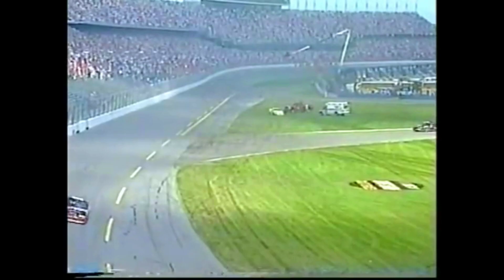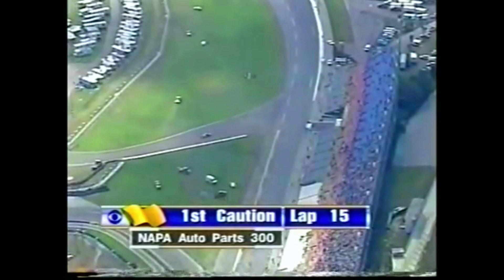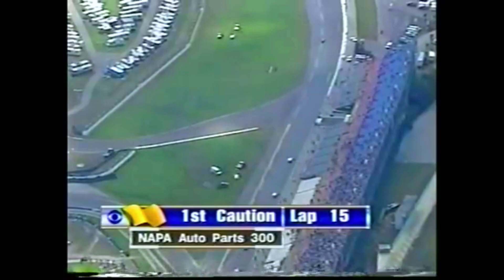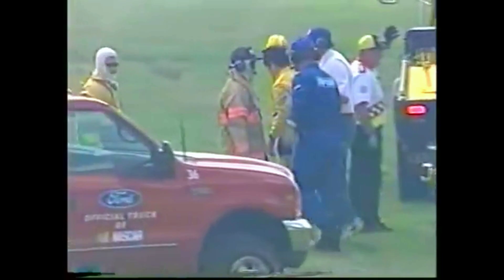Caution is out at Daytona at lap 15 in the Napa 300. Jeff Green, last year's runner-up — there he is climbing out. He's already got his cap on. Wow. After flipping that car at 190 miles an hour, he's got his sponsor cap on and walking away. I guess he's all right.